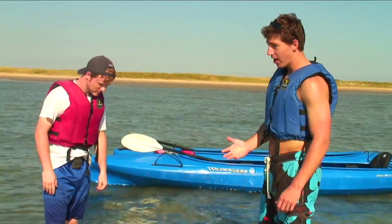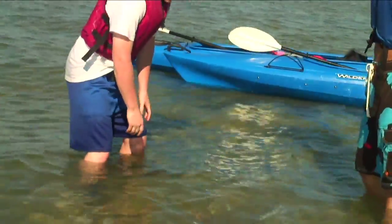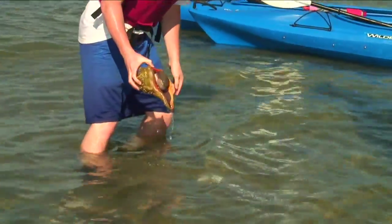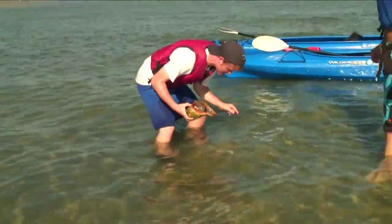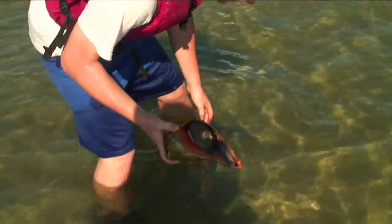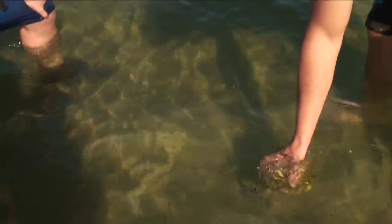On the sandbar we found a conch shell. The conch is the creature that lives inside the shell. It turned out to be a dead one, and something had been eating it. We don't claim to be marine biologists, but we learned that the animal was actually a knobbed whelk, and the long string attached was its eggs.